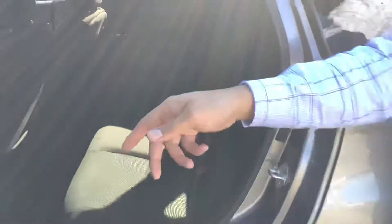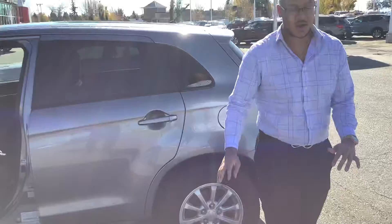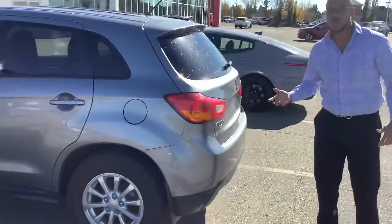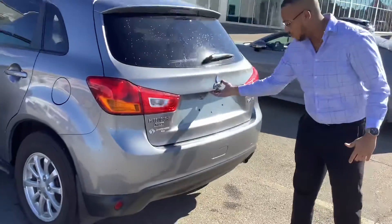This one also comes with a four-cylinder engine, so great on gas and all-wheel drive. So in the snow, going to be very, very nice. All-wheel control — Mitsubishi has one of the best all-wheel drive systems out there.